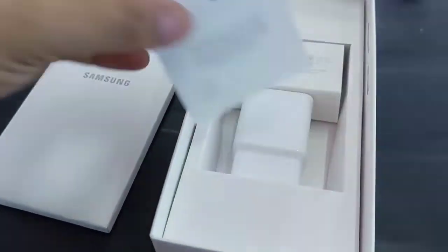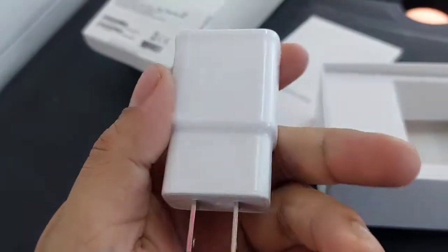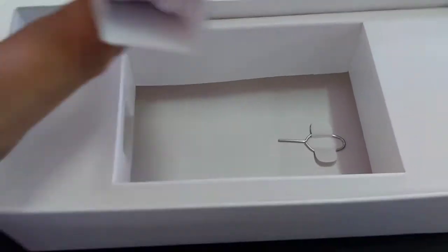Inside the box: Samsung Care Plus, PowerBook — 25 watts. Ito: pin, saka Type-C cable. Type-C. Then SIM Injector Pin.